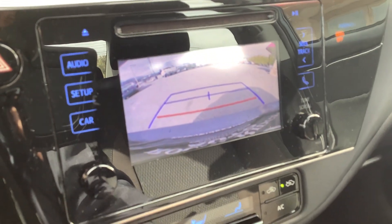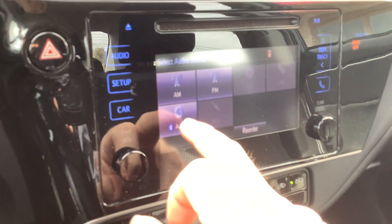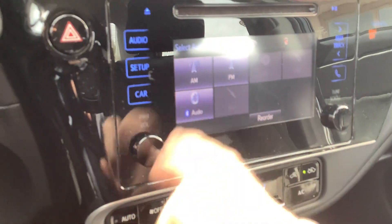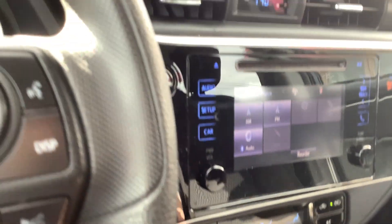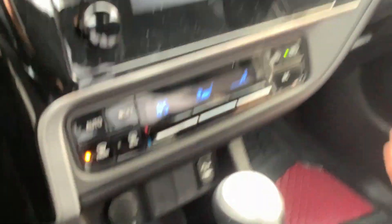When you put it in reverse, the backup camera comes up. It does still have a CD player, and you've got AM, FM, and Bluetooth, so if you have music on your phone you can play that right through the sound system. The car is automatic, and there are two cup holders here.